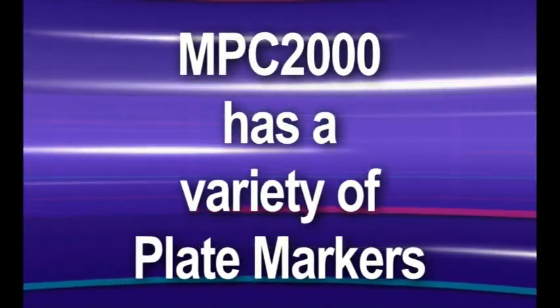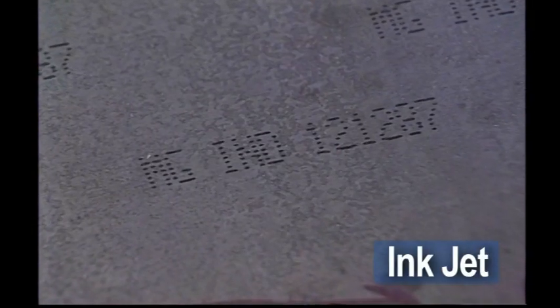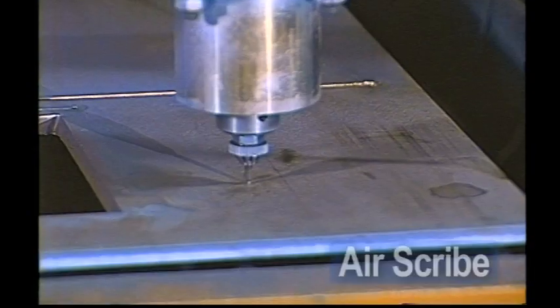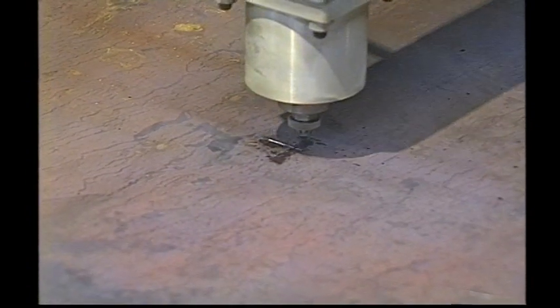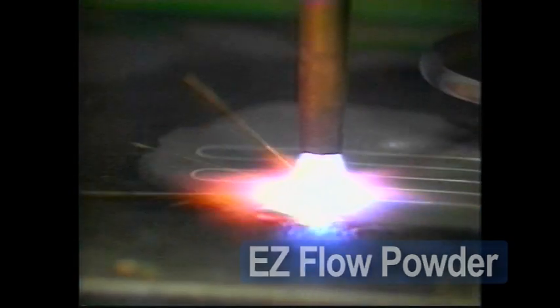The MPC-2000 can handle any type of marking. Choose from an inkjet marker that provides fast and quiet alphanumeric labeling along with line and contour markings for bend lines and feature locations. AirScribe marker which uses a reciprocating pin to mark on mild steel, stainless, and aluminum. Easyflow powder marker for semi-permanent, easy-to-read marking using zinc powder.